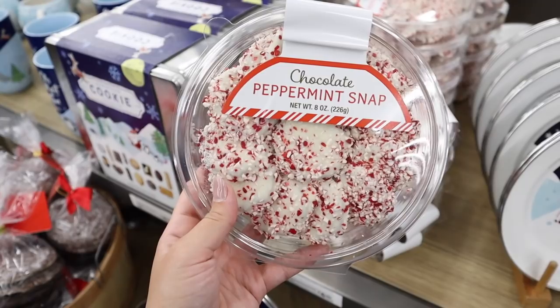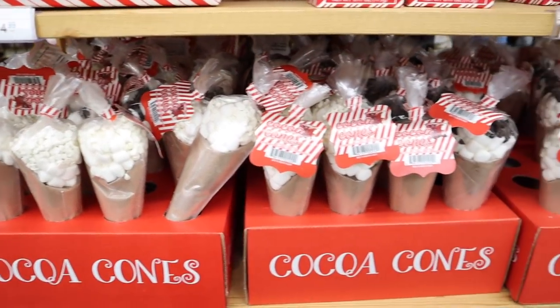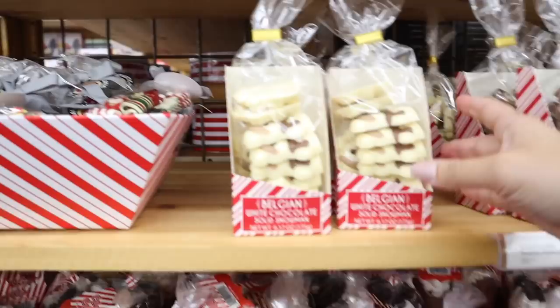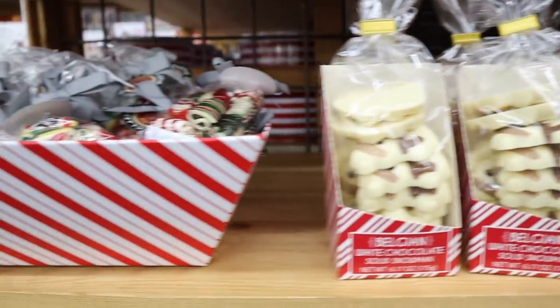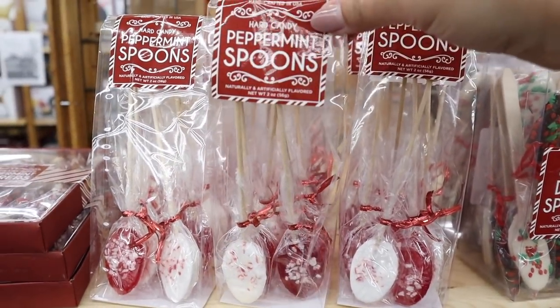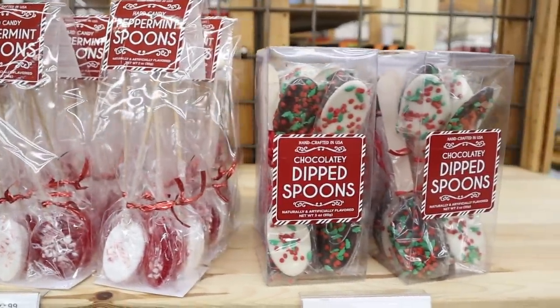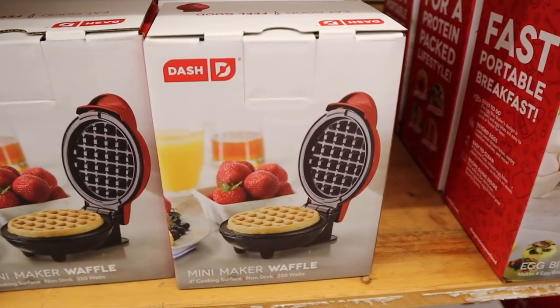I'm also obsessed with peppermint. They have tons of stuff for hot chocolate: cocoa cones you put straight in warm milk, chocolate snowmen that melt into hot chocolate, rice krispie treats, and peppermint spoons — you stir your hot chocolate and it tastes like peppermint. I'd be willing to try them here because they use Belgian chocolate and really nice stuff. Target actually has these same little waffle makers — they're $10 here as well.